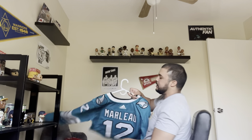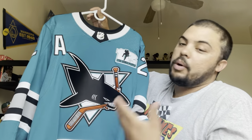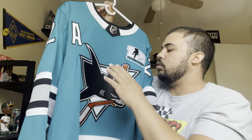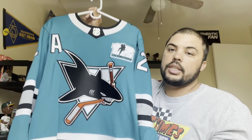My favorite NHL jersey is my Patrick Marleau heritage jersey. What's cool about this jersey — I love the patches, I love the color. You've got the old school Sharks logo. I'm actually more of a fan of the newer Sharks logo, but I do like this one as well — it has that old school vibe.